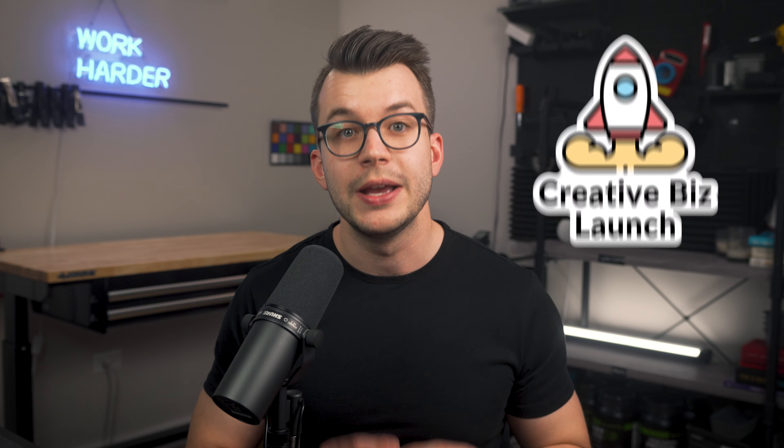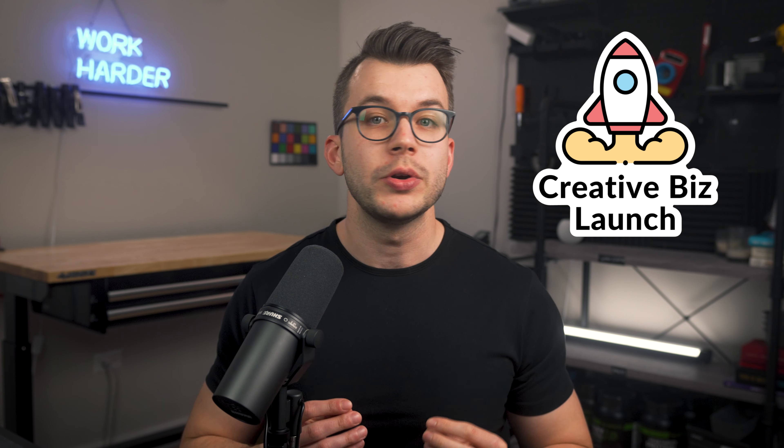My name is Chris Pieta. I run a product photography company and teach creative business through my education company, Creative Biz Launch. So what do I mean by this first mistake? Oftentimes when we pitch clients photos, we're coming from a position of what we think they want. We've created these packages based off our market research. Our packages include all sorts of things we think clients want, but sometimes this isn't what the client actually needs.